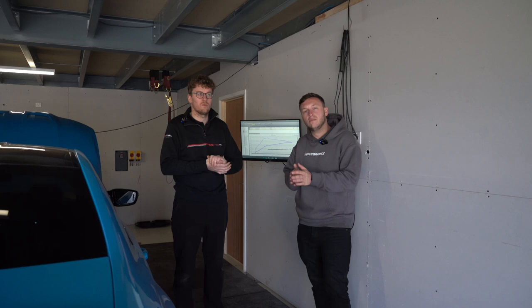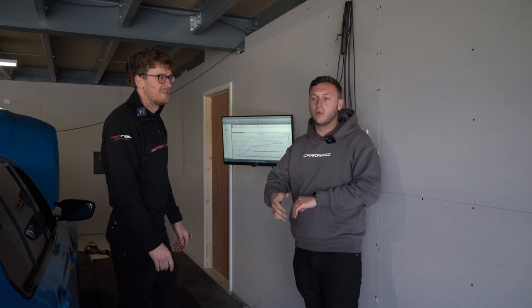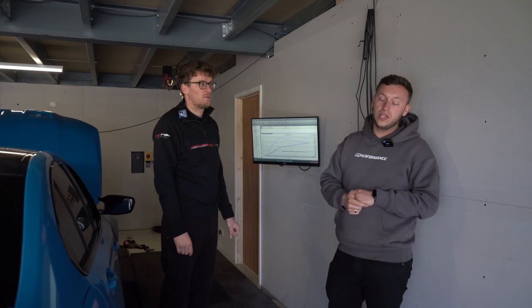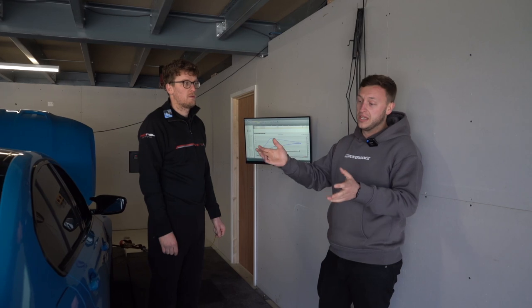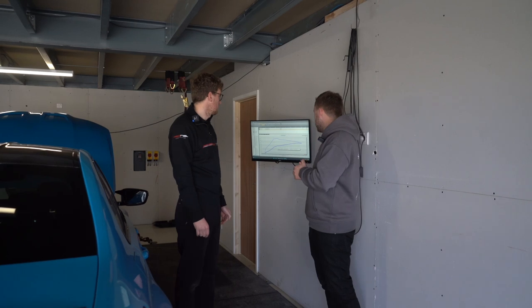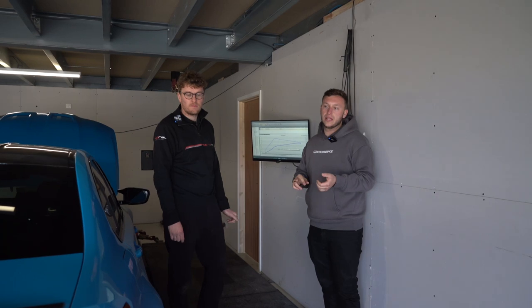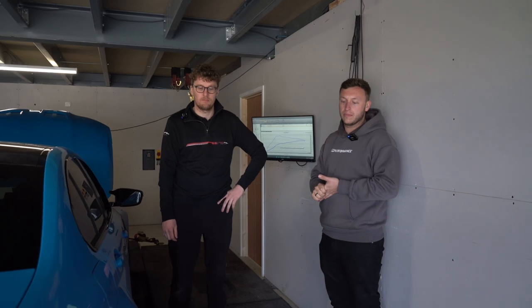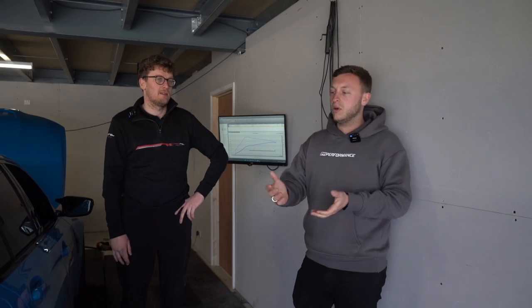So the plan is confirmed: it's stage two time. Let's ramp it up, get some supporting mods on it. We've increased the burbles as well — you can hear it on the dyno as it lets off. We're now going to get it in the workshop, put sports cats on it, a mid pipe, some drop-in filters, and send it with the gearbox map and then get some draggy times in stage two.